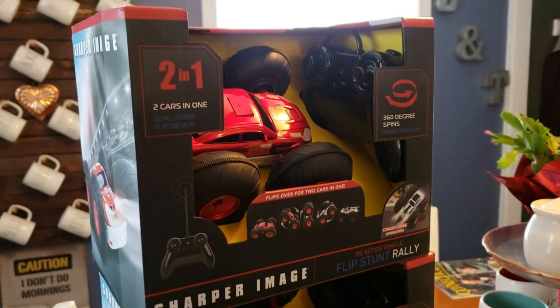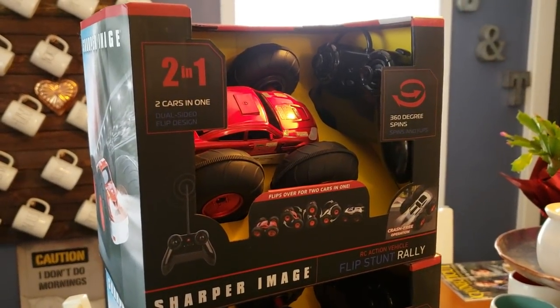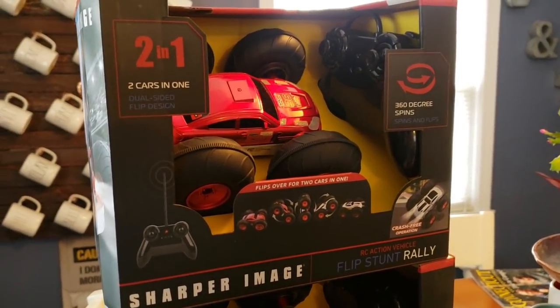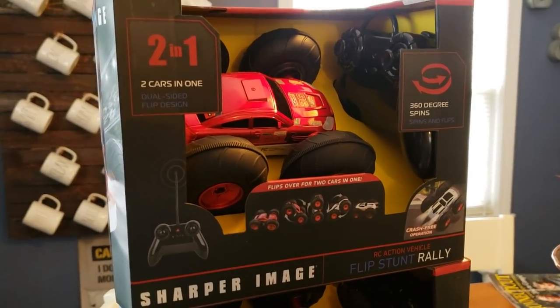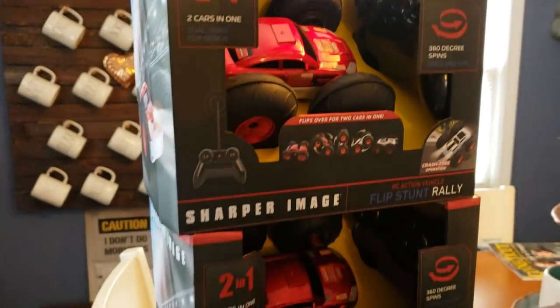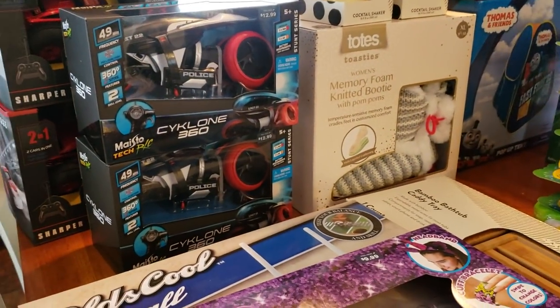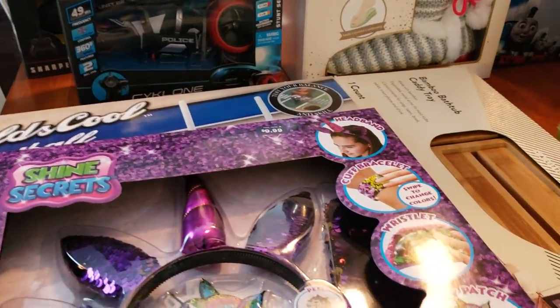Up here, I picked up three of these — I lied, I said four but it's three, and they are all the same. These are the two-in-one cars and they are regular price $9.99, ringing up for just $0.99. You cannot beat that, especially since the quality is much better than if you were to go to Dollar Tree.